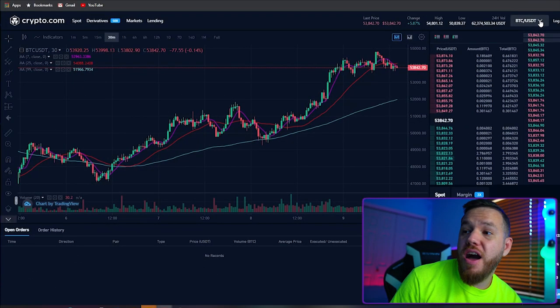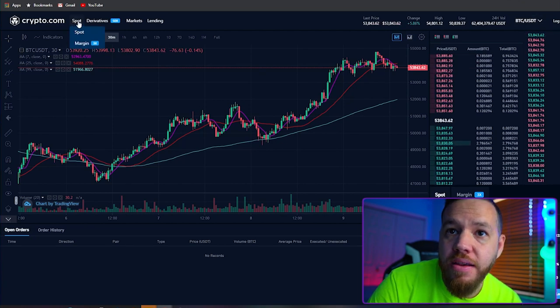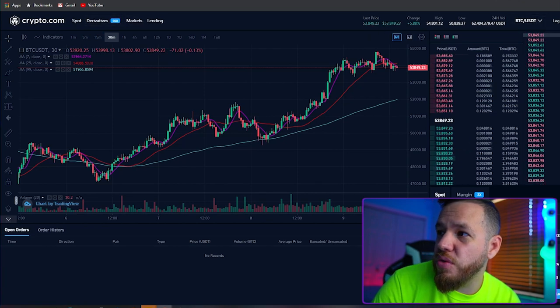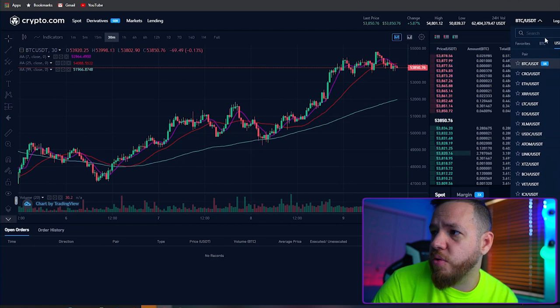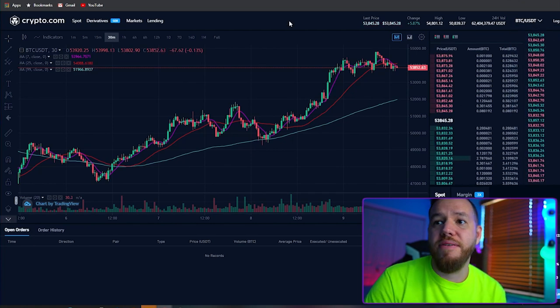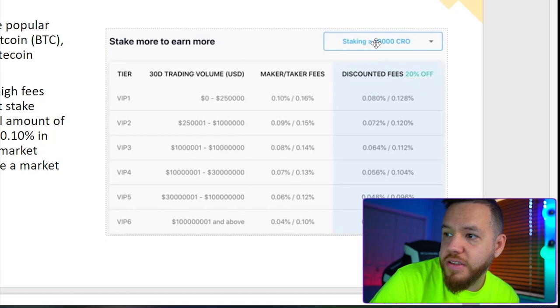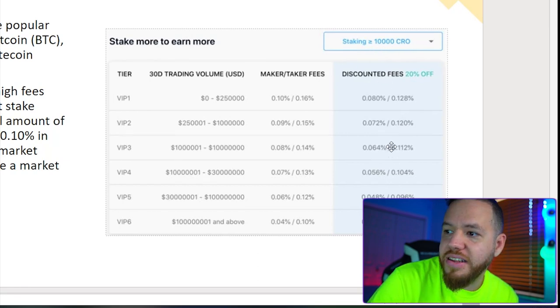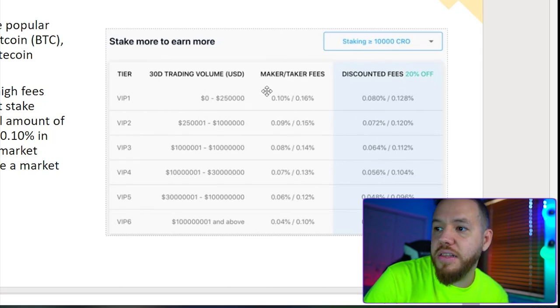Crypto.com does have a desktop-based trading exchange where you can trade, even with margin and derivatives. I've never used this, and I don't know if it's a separate account or separate login, but they do have a lot of coins available. I don't have too much to say about it, but they do pretty good on fees here. The same way you need to be staking their own token to get discounted fees — if you do stake any of their tokens, they give you discounts on trading fees, which is a plus.